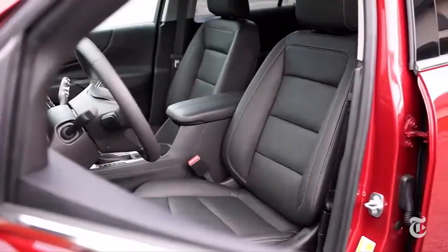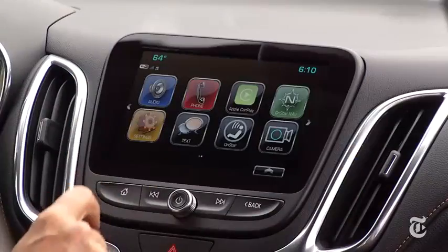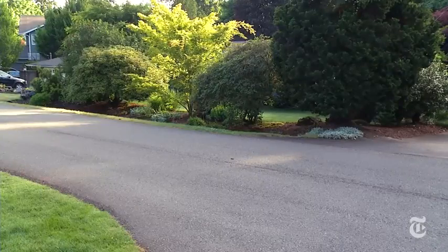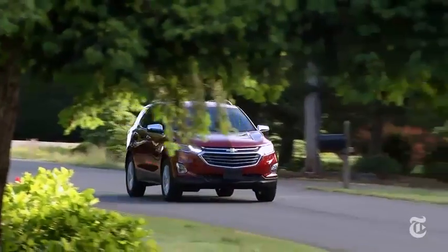Now, to be fair, there are heated and vented seats, a toasty steering wheel, and surround view camera system. Haggle hard. Depending on your preferences in a crossover, the effort could be worth it.